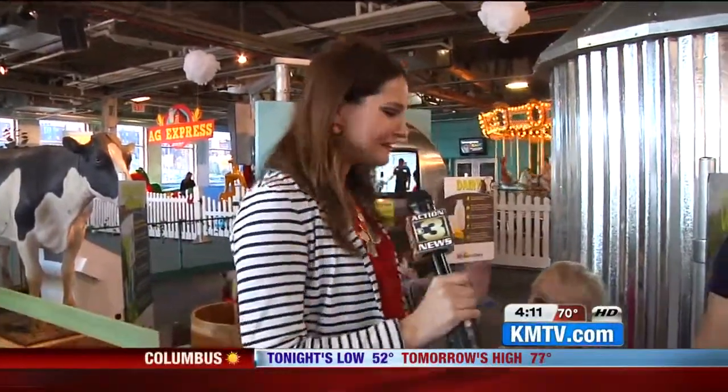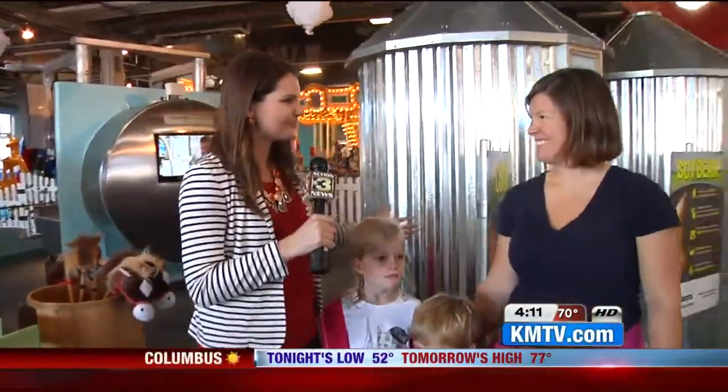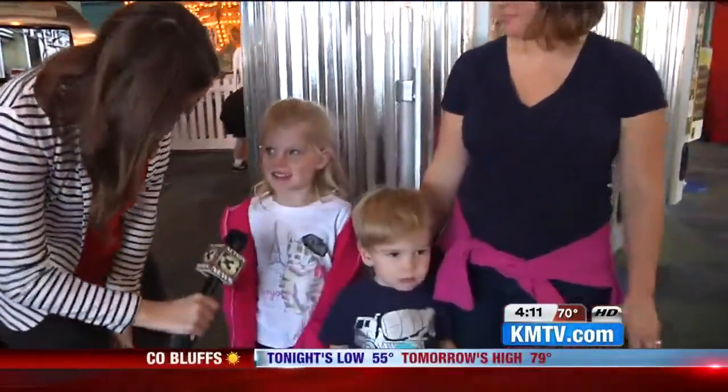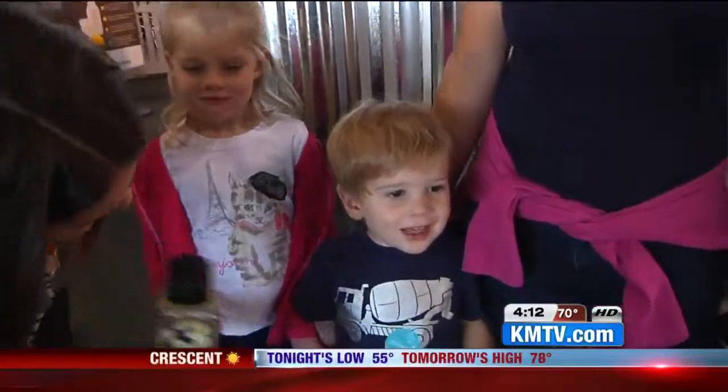Back out here at the Children's Museum, joined now by some of their fans. What's your name? Who are we with today? I'm Anne Marie. This is Sydney and Hendrick. And Sydney, how old are you? Six. And Hendrick, how old are you, buddy? Two.